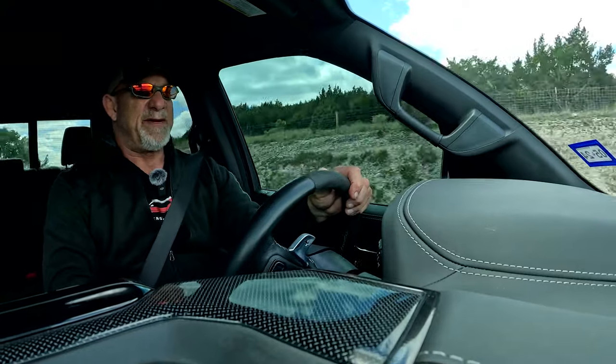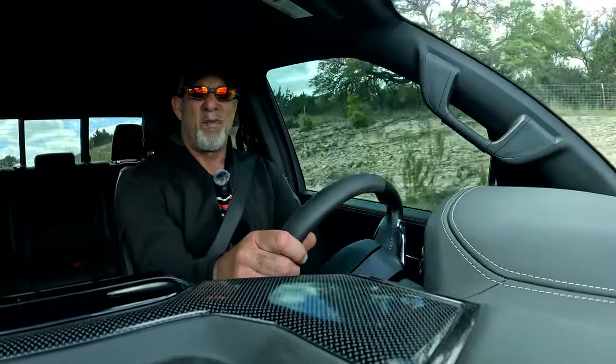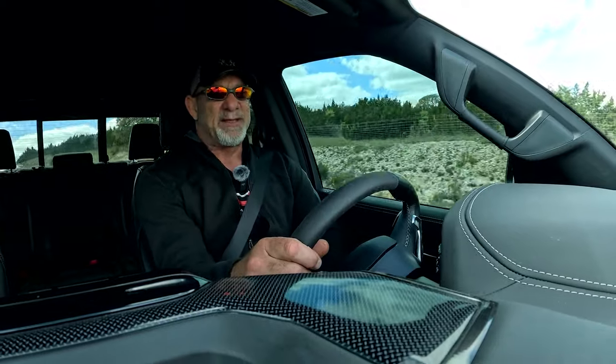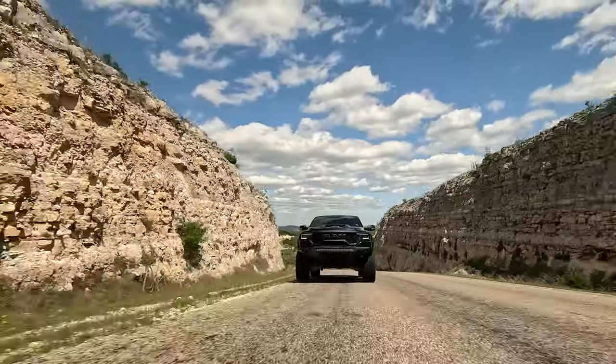The sound of this vehicle and the response — the supercharger just continually whining. It's just like being in a Hellcat-powered car, right? But again, you're in a truck.